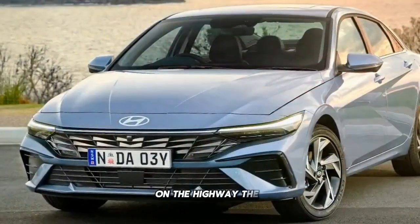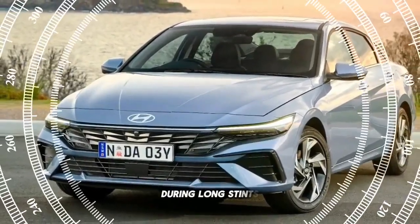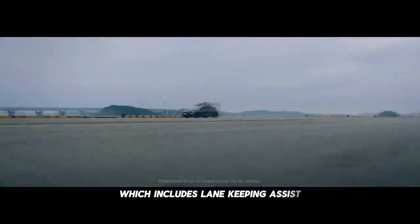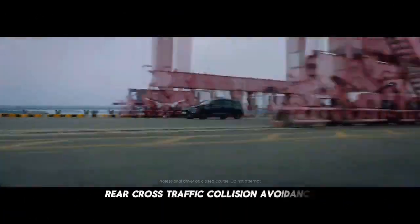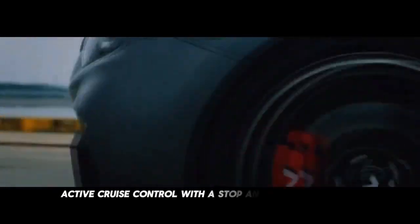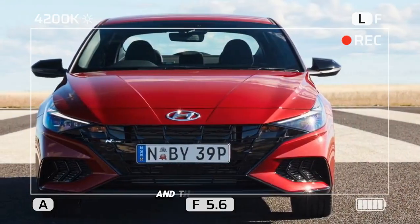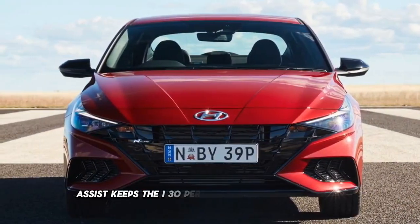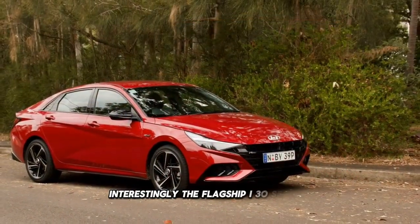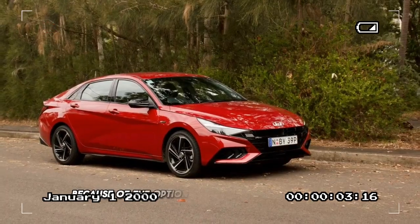On the highway, the i30 sedan remains composed and comfortable during long stints. It comes standard with the Hyundai SmartSense system, which includes lane-keeping assist, rear cross-traffic collision avoidance, and, most importantly, active cruise control with stop-and-go functionality. The active cruise control system is easy to use, and the lane-keeping assist keeps the i30 perfectly centered in the lane. Interestingly, the flagship i30 sedan N misses out on active cruise control because of the option of a six-speed manual.